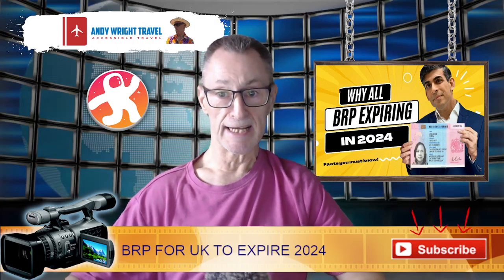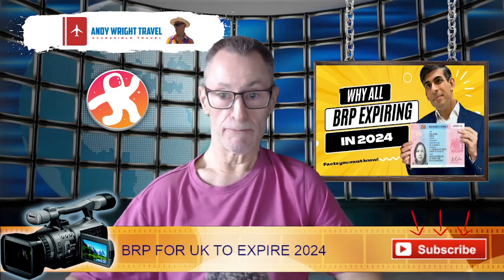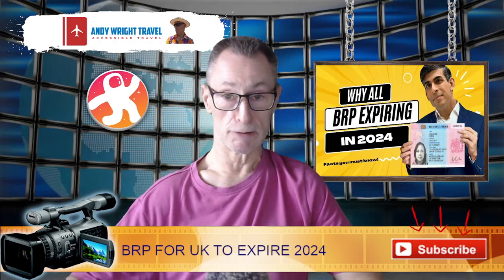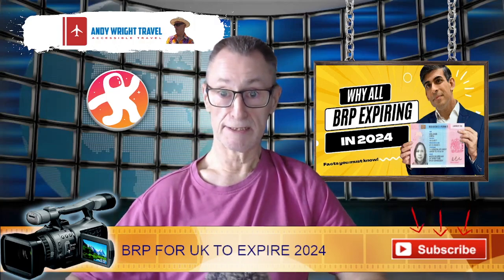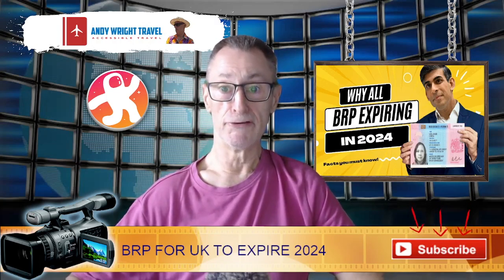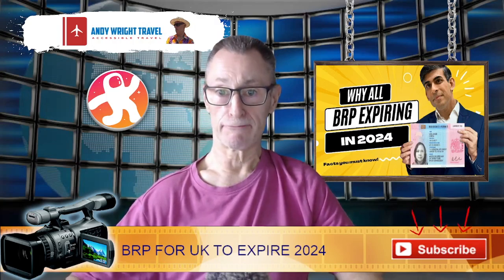The legal advice I had when trying to fight it was: you can either spend loads of money, or forget it and try again with a visa. Which is exactly what we did — trying to get another visa — and that's when we discovered we had been banned for ten years from the original refusal, which was five years ago. So we're already halfway through. However, nobody bothered to tell us.